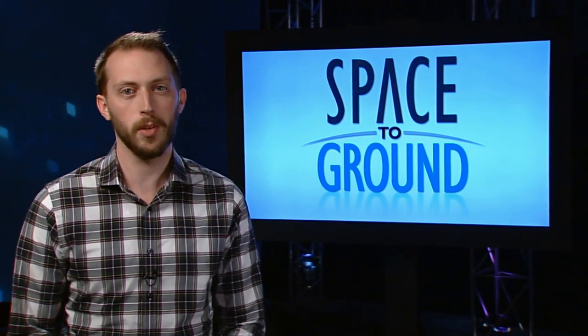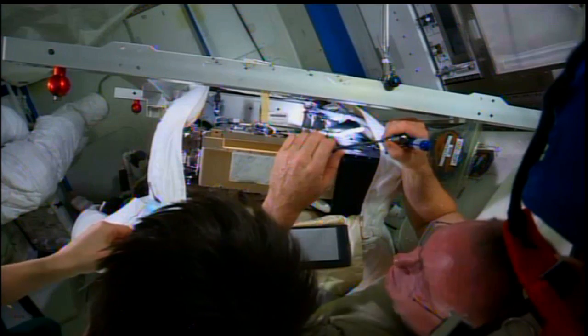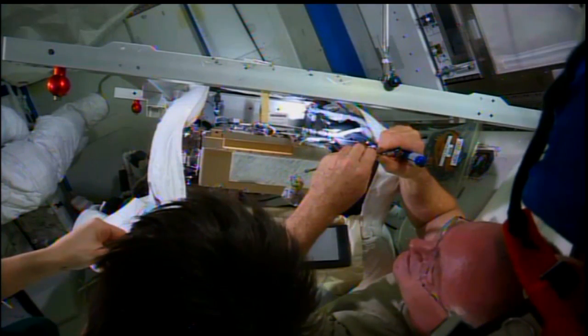Crew members spent several days this week tuning up their spacesuits. Commander Butch Wilmore and astronaut Samantha Christopheretti worked to swap out a fan pump separator in one of the station's suits.